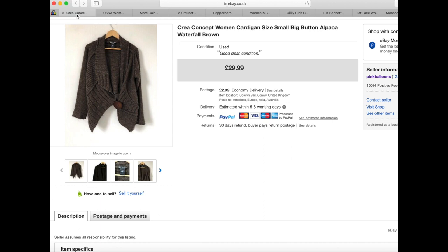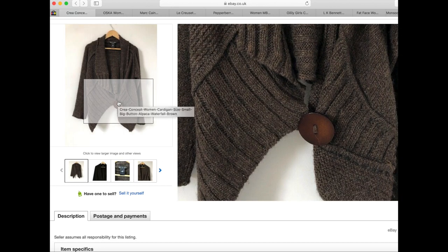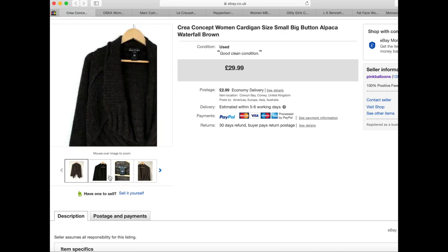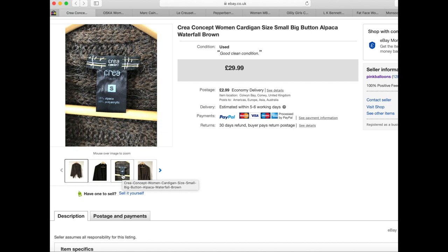The first item is this Career Concept women's cardigan, size small. It had a big button detail on it. I paid £5 for this one and it sold within about two weeks of being listed. It's 55% alpaca — this brand is quite heavily focused on their fabric content. It ended up going to the States, so a nice brand to look out for. The alpaca fabric content I think also helped it sell quickly.